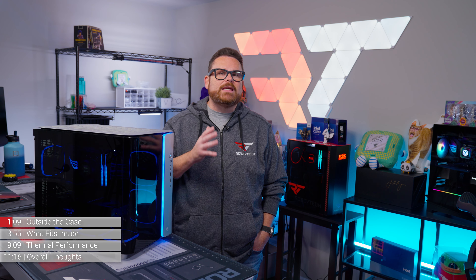With thermals tested and a build or two completed, would we recommend the King 95 Ultra from Gear Seekers and Montech? This case is so easy to build inside of that Kevin — who builds in every case that comes through Robitech Studios at least twice — said that this is one of the easiest cases he's ever built inside of, and he never says that. Not only is the King 95 Ultra super easy to build inside of, it offers a nice amount of space for cable management with the Gear Seekers cable tie downs, though we do wish there were a couple more places to anchor zip ties.